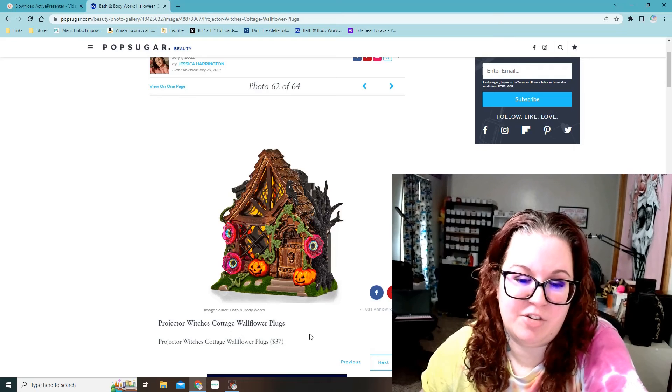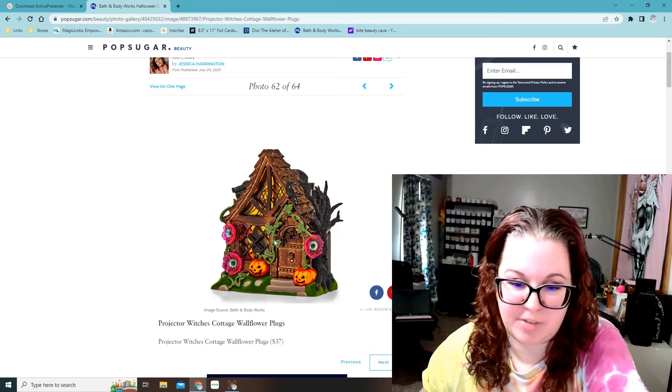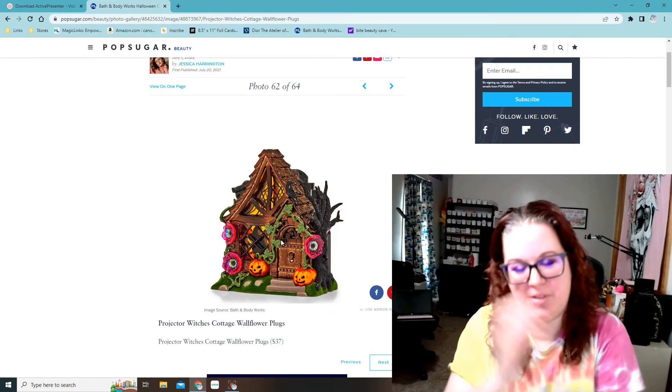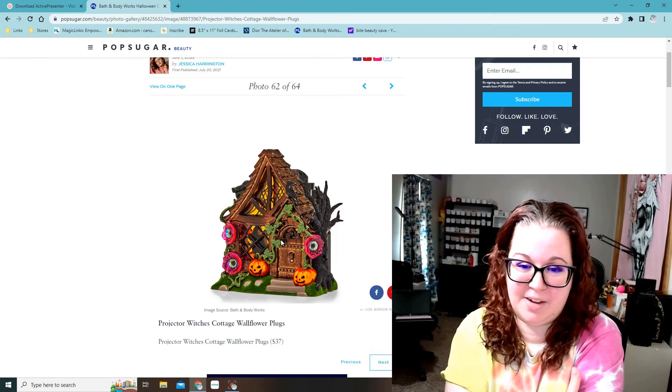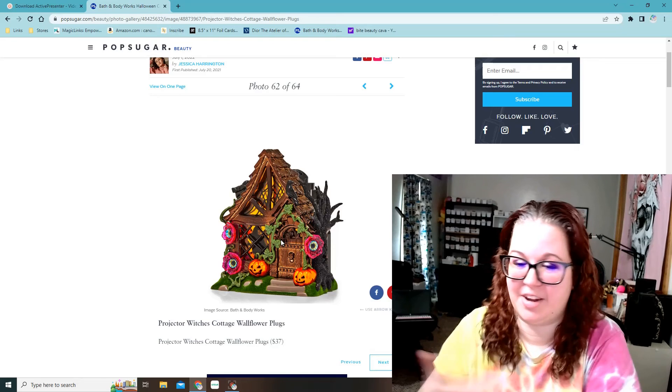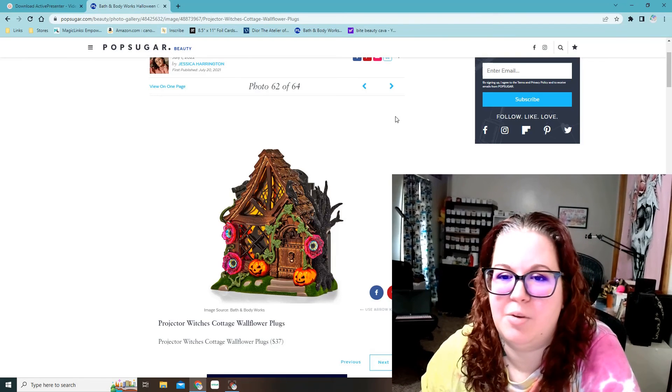This is a witch's cottage fragrance plug, and it's a projector. Again, I want to know what it projects on the wall, but that one's really cool. That must be like in place of the haunted house this year, because I haven't seen a haunted house wallflower plug.